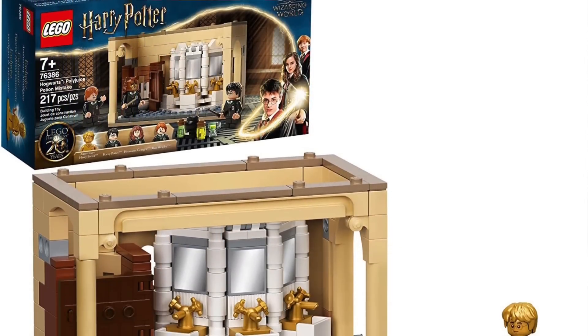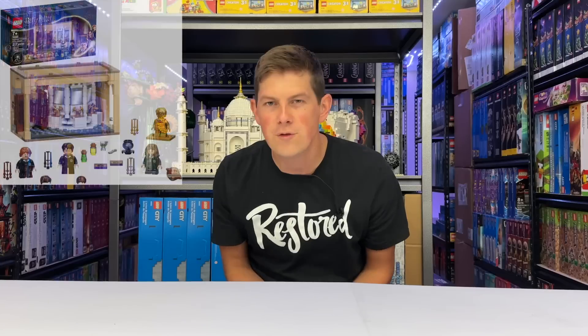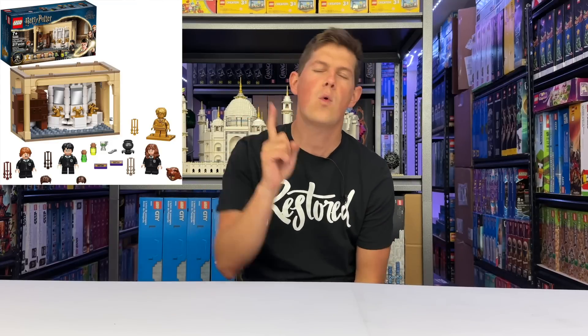The first set we're looking at is the Hogwarts Polyjuice Potion Mistake. This comes straight out of the Chamber of Secrets movie and this set is pretty great. It's a smaller set. LEGO Harry Potter theme usually releases several $20 to $25 sets every single year. This is one of the $20 sets here in the U.S. It has four unique minifigures included. And the reason this set has potential to do well for investing is it has the golden 20th anniversary Harry Potter minifigure.